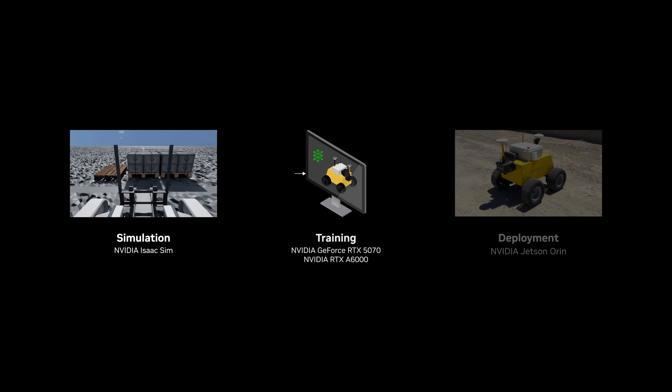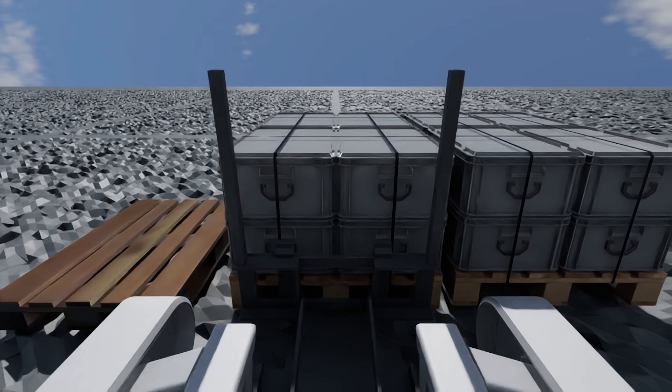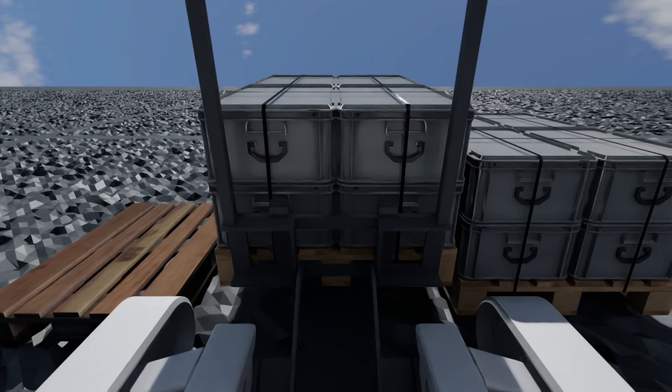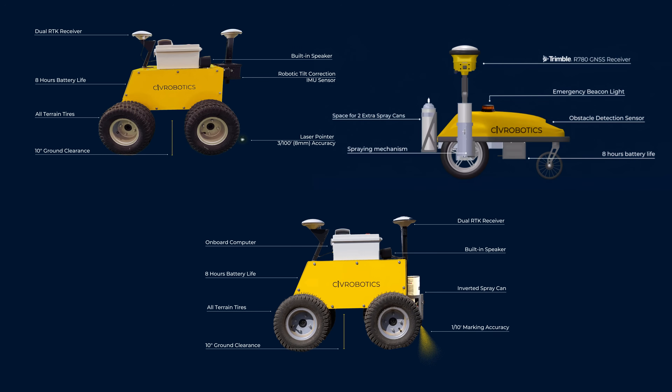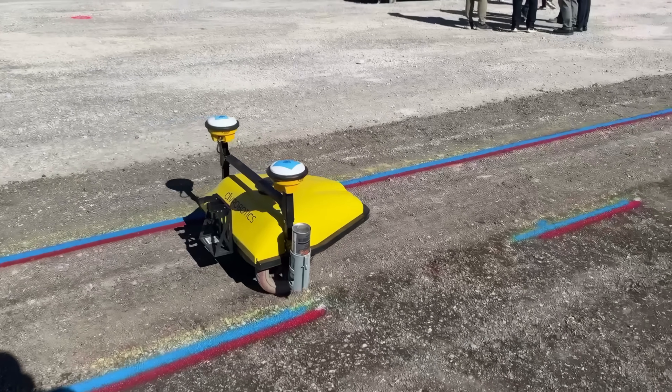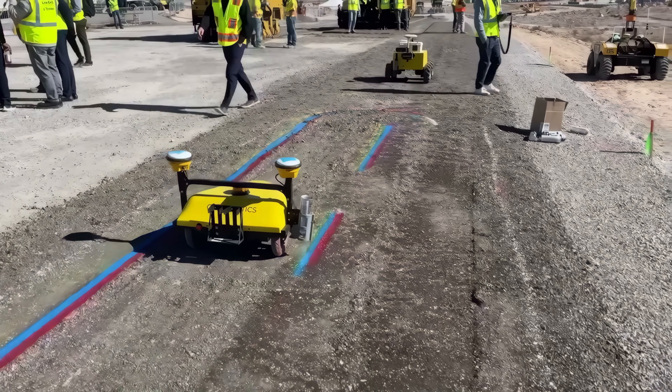NVIDIA powers our three phases of development. We use NVIDIA for training our models on GPUs in the cloud and in our R&D site. We use NVIDIA simulation Isaac Sim to simulate anything from the robots themselves, from the sensor placement to the algorithm development and the deployment. We have a range of robots using NVIDIA Jetson on top of it.